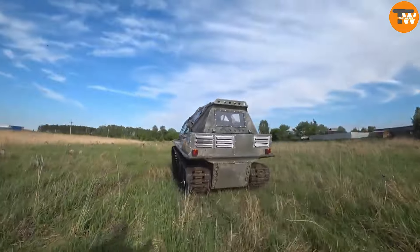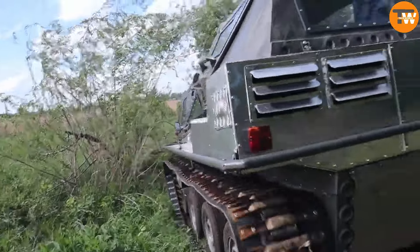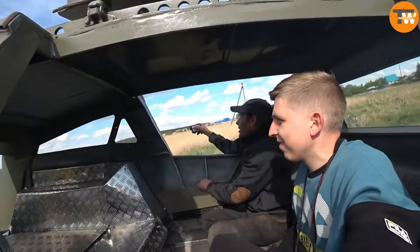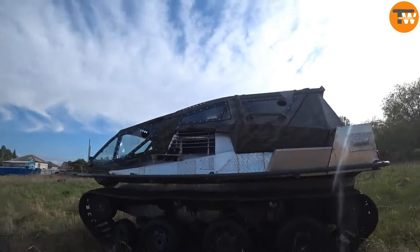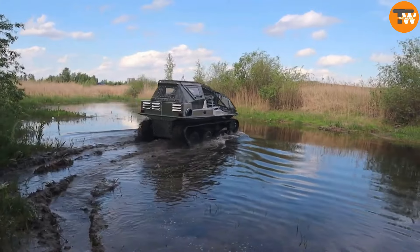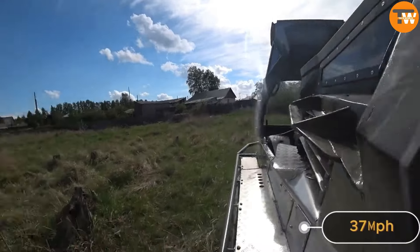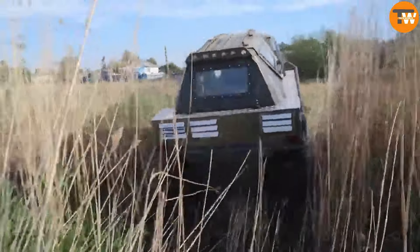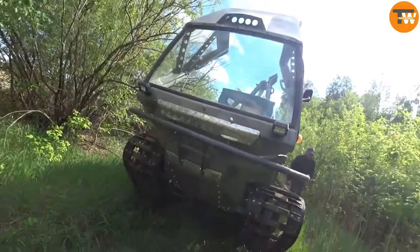It features clever design elements like an evacuation option in case of rollovers. Weighing in at around 4,409 pounds and accommodating up to four passengers, it's a robust ride ready for any terrain including mud, snow, swamps, and even water, capable of reaching speeds of about 37 miles per hour. Comments on its design are mixed, with some praising its innovation while others question its practicality.